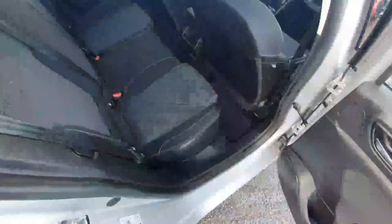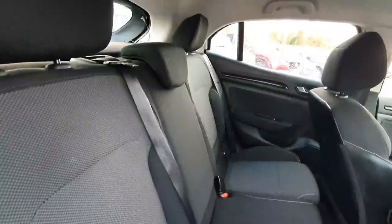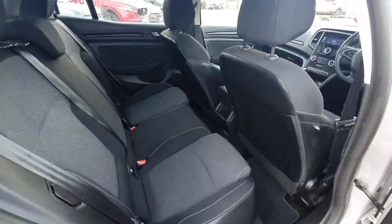Now we'll take a quick look into the boot. The boot of this car is very deep and spacious. We also have two fold-down options for the rear seats, which makes the boot very easily accessed.